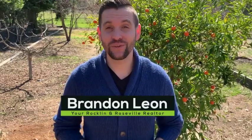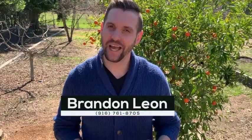Hello, my name is Brandon Leon. I'm a realtor here in Roseville with Better Homes and Gardens, and it's time to give you a tour of 342 Diamond Oaks Road.